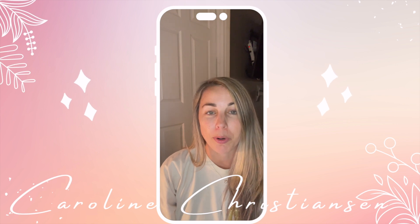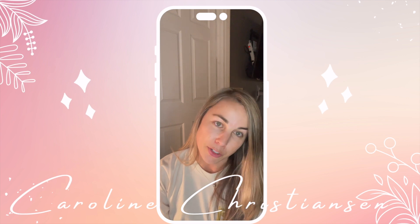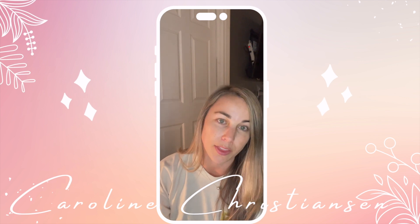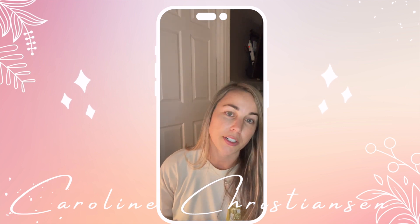Hey guys, today we're going to do part two in our resort room essential series. These are just things I think will be beneficial to you while you are staying at the resort — things that you might want after a long day at the park in your hotel room. Let's get started.